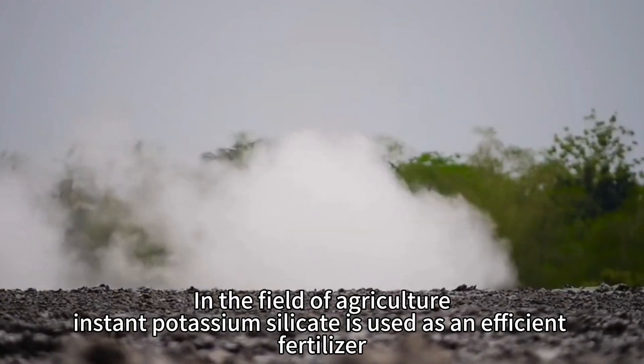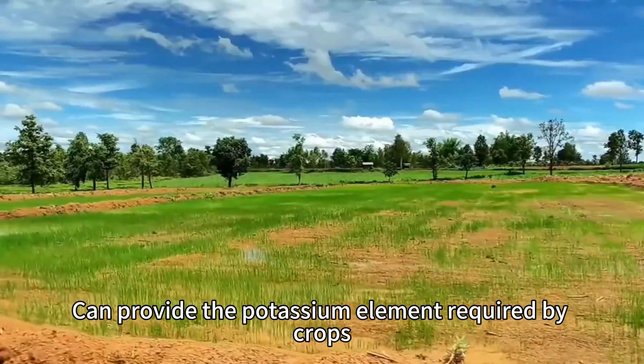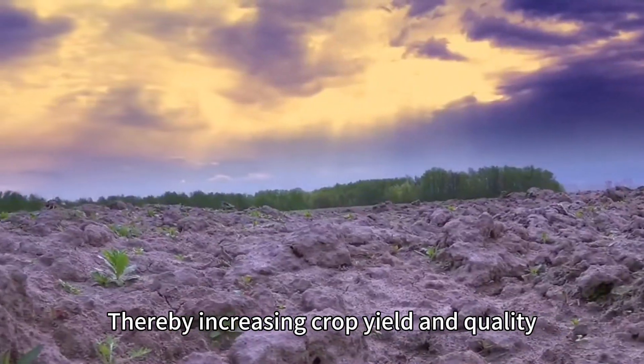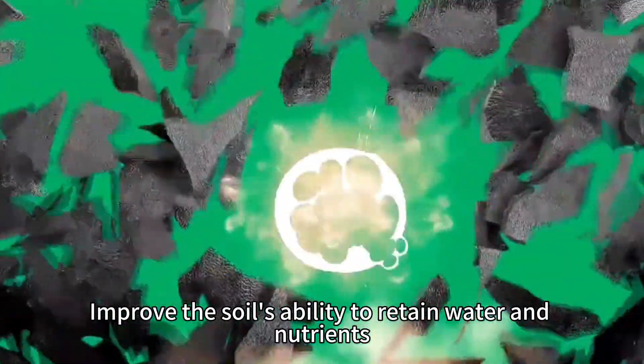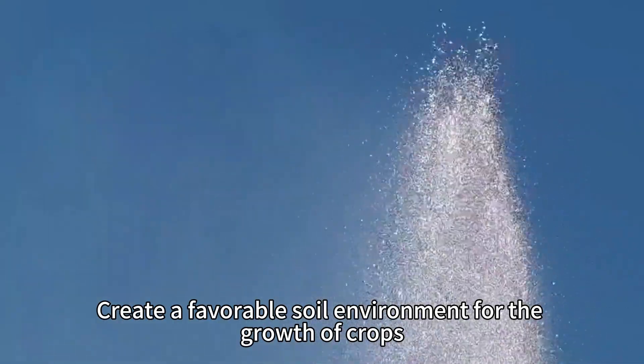In the field of agriculture, Instant Potassium Silicate is used as an efficient fertilizer, and can provide the potassium element required by crops, thereby increasing crop yield and quality. Meanwhile, it can also serve as a soil amendment, improve the soil's ability to retain water and nutrients, and create a favorable soil environment for the growth of crops.